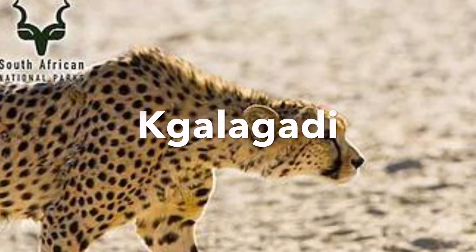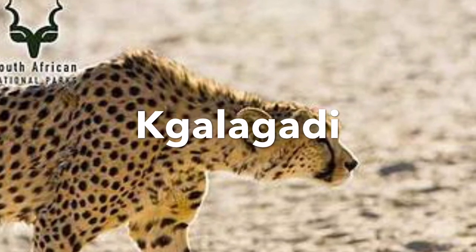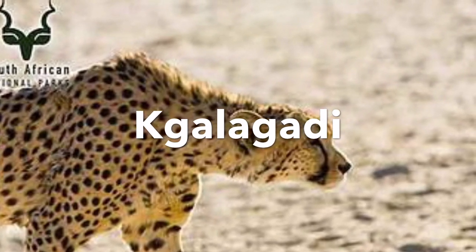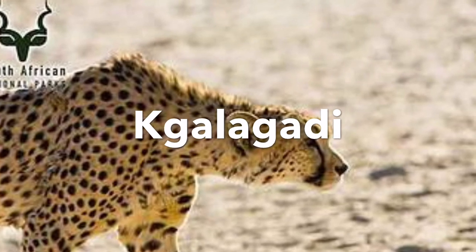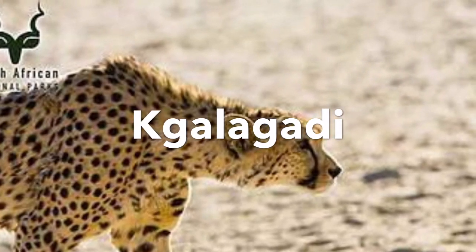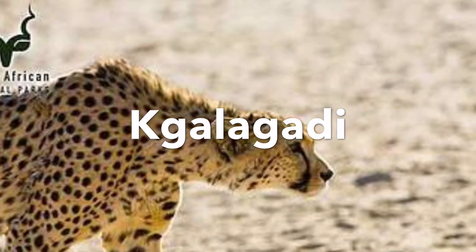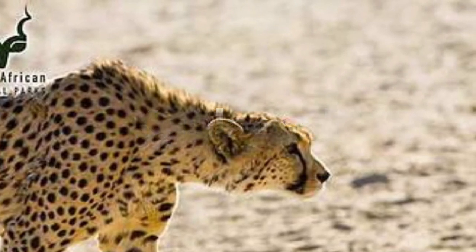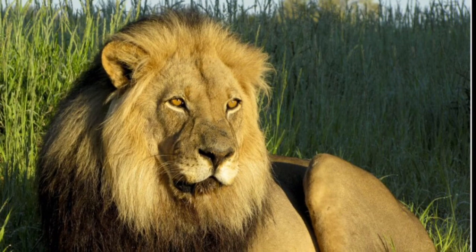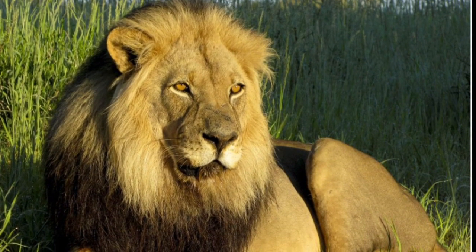Next I visited Kgalagadi and saw this cheetah. A fact about the cheetah is it's the fastest animal on earth. The Orion is one of the five biggest cats in the panther family.